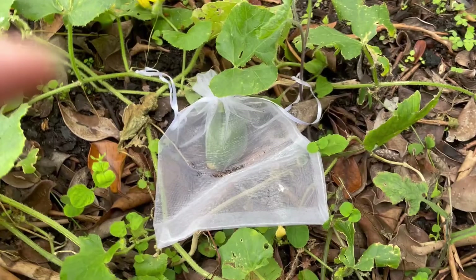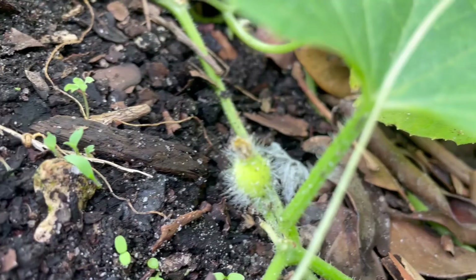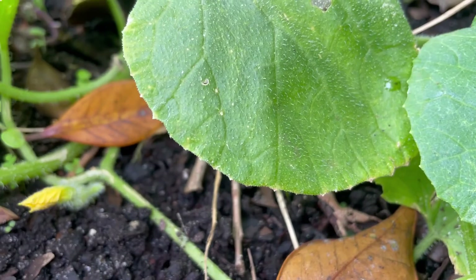My cantaloupe — I'm going to show you. It's a little bit strange looking. I don't know if it's because of the bag being on it, but it looks like it's got one side bigger than the other. As long as it tastes good. I see other little melons on here, but they are yellow and I know they're going to fall off. So let me show you. This is the melon — it is growing and doing nicely, but over here is another little yellow one that's going to fall off.